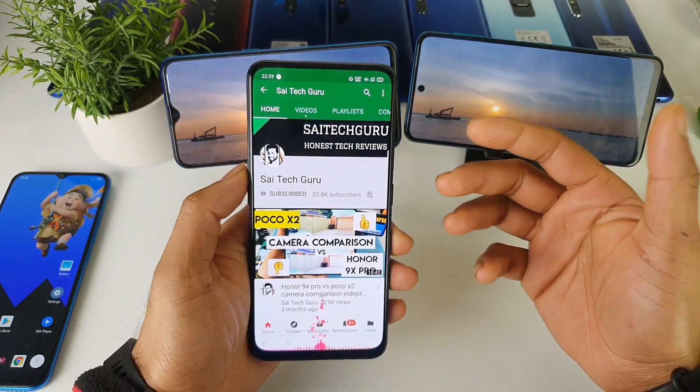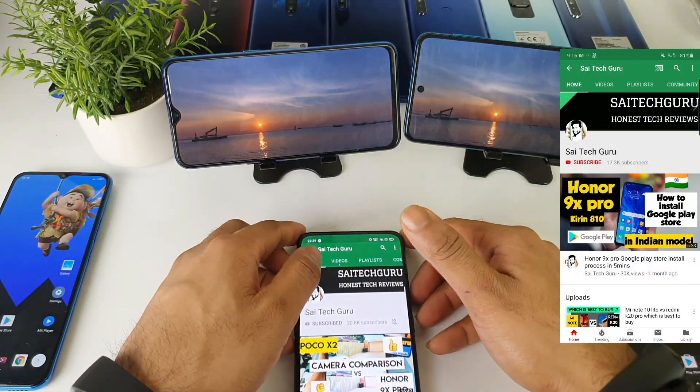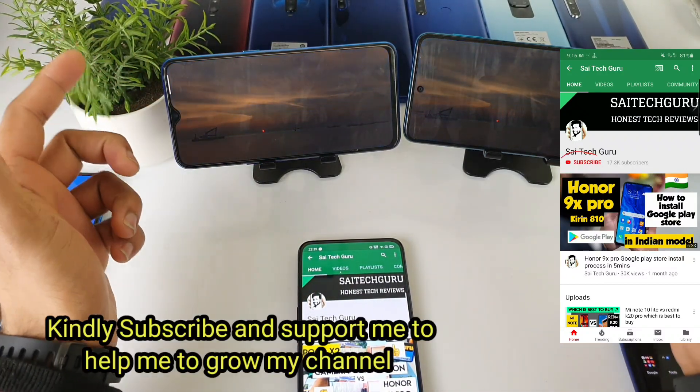Hello everyone. Hi, I am Sai Chaitanya. Welcome to Sai Tech Guru. In this video, I will be comparing the display of the Realme X2 vs POCO M2 Pro device.